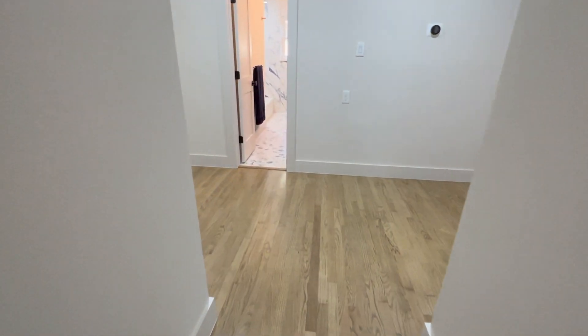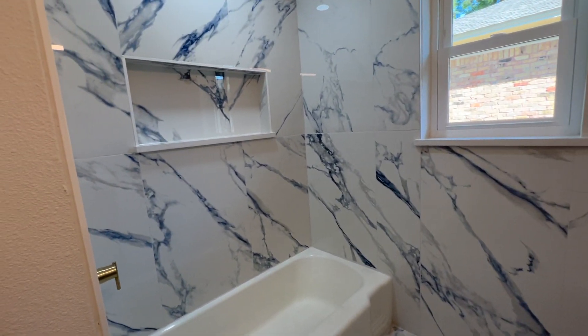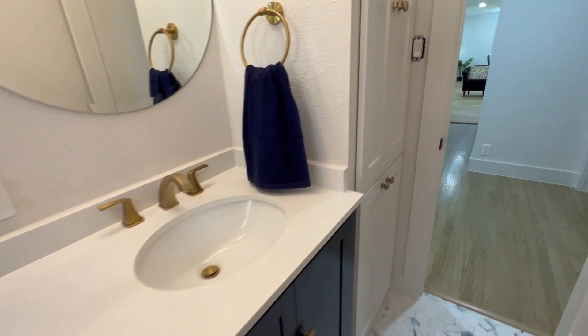Let's check out this half bath here. Half bath.